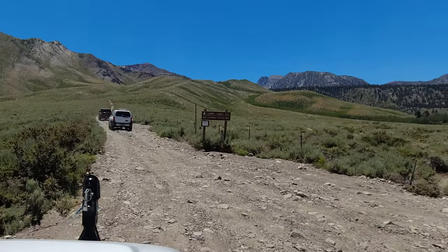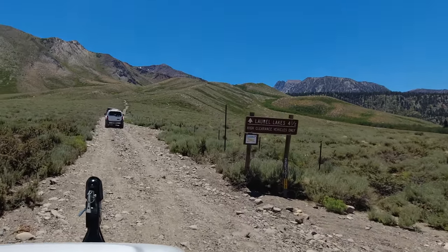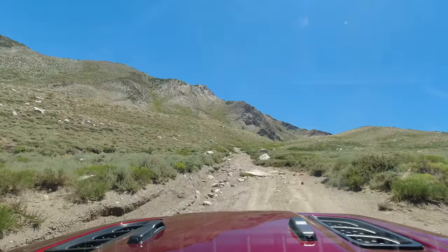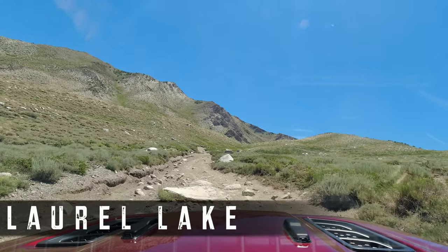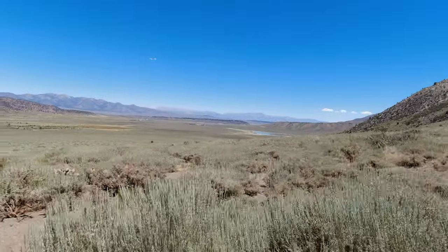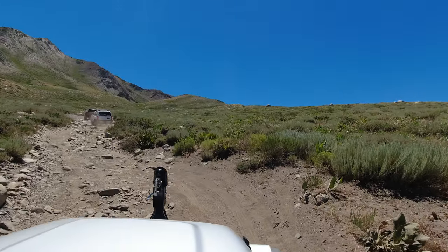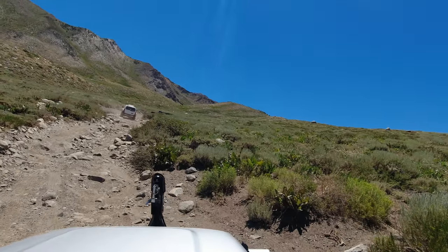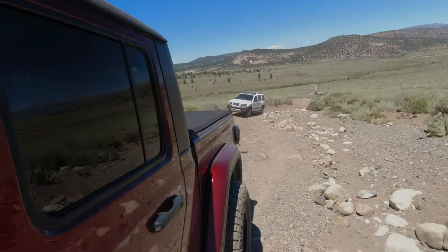With some blue skies and warm temperatures, we start heading up the trail. It's pretty windy here at our starting elevation of 7,300 feet, and the wind is only going to get worse as we gain almost 3,000 more feet of elevation on our way to this alpine lake. This isn't a terribly difficult trail — it's a short trail as far as mileage, but it is relatively slow going due to its uphill nature and loose rocky terrain. We'll be sure to take it slow and enjoy the scenery.